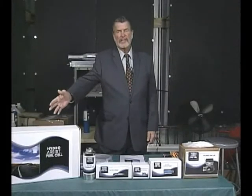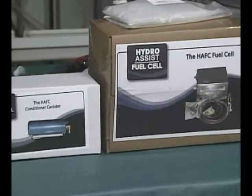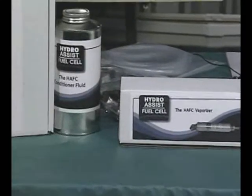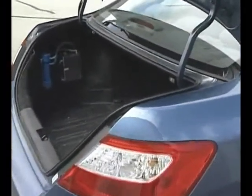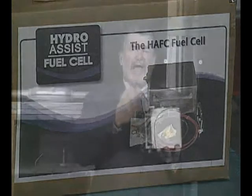Now, this is the Hydro Assist Fuel Cell. It comes in a box with all the components in it. It consists of three main technologies. The first technology is the Hydro Assist Fuel Cell itself. This is the fuel cell — it is hooked up to your 12-volt battery on your vehicle. It has a little rubber stopper here; you can open it up, put water in it. This is water for fuel. HOH is water liquid, and when water is converted to gas it's HHO — this makes water gas.